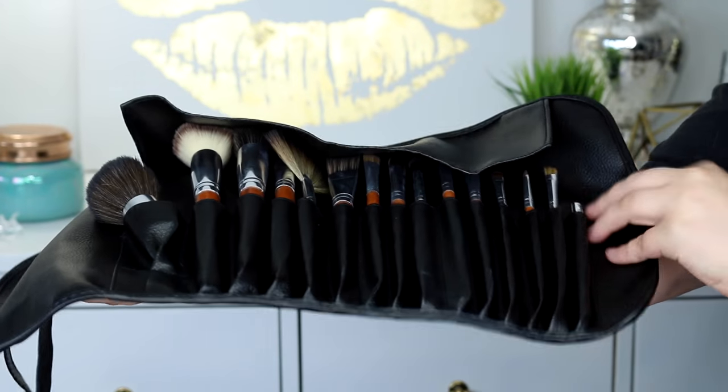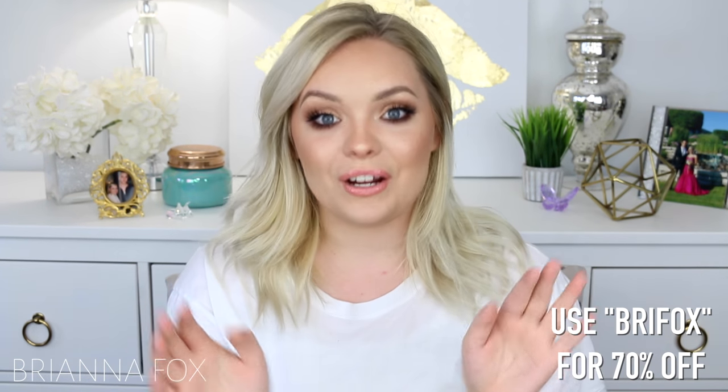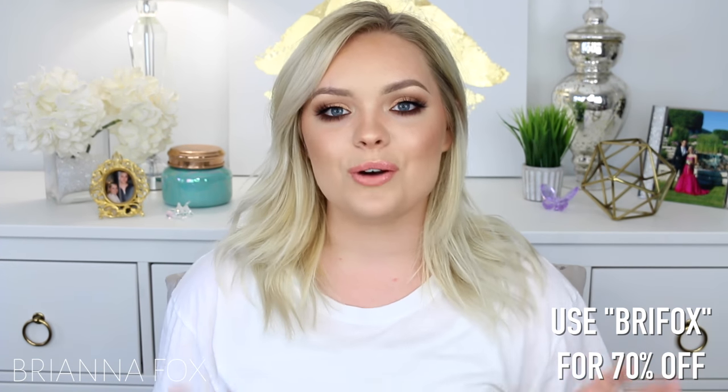This video is sponsored by Vanity Planet, so thank you so much Vanity Planet for collaborating with me. I'm using the brushes from the Palette One Professional Makeup Brush Set from Vanity Planet — they sent this to me about three weeks ago and I agreed to do a sponsored video if I liked the brushes, and I am very very picky on brushes. As usual with sponsored videos, I only feature products I care about and love. They're offering you guys a discount code — use the code 'briefox' and you will get 70% off of your brush set.